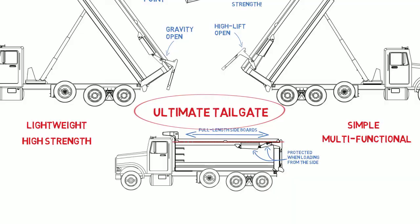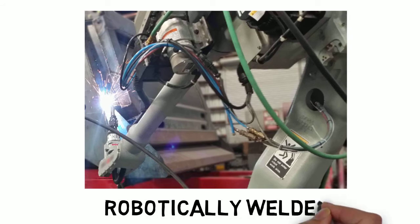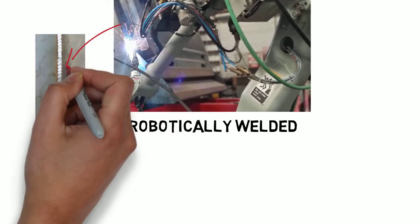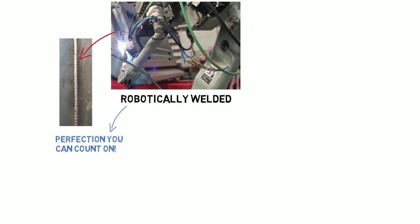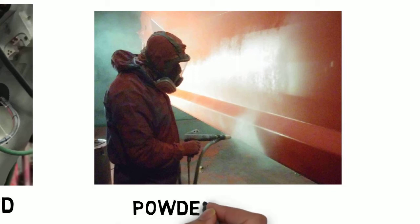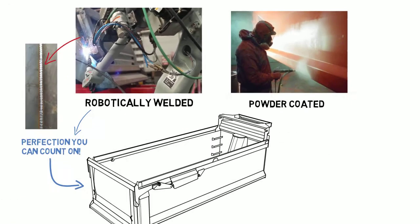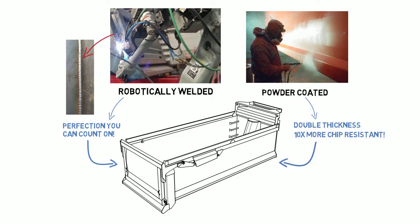Strong's dedication to top-quality workmanship is evident from start to finish. Every Strong Box is robotically welded, which is extremely rare in the dump bed industry, and robotic welding provides consistent perfection that you can count on. Rather than being liquid painted, all Strong Boxes are powder-coated to double thickness, which is up to ten times more chip-resistant than the liquid paint used on competitors' beds.